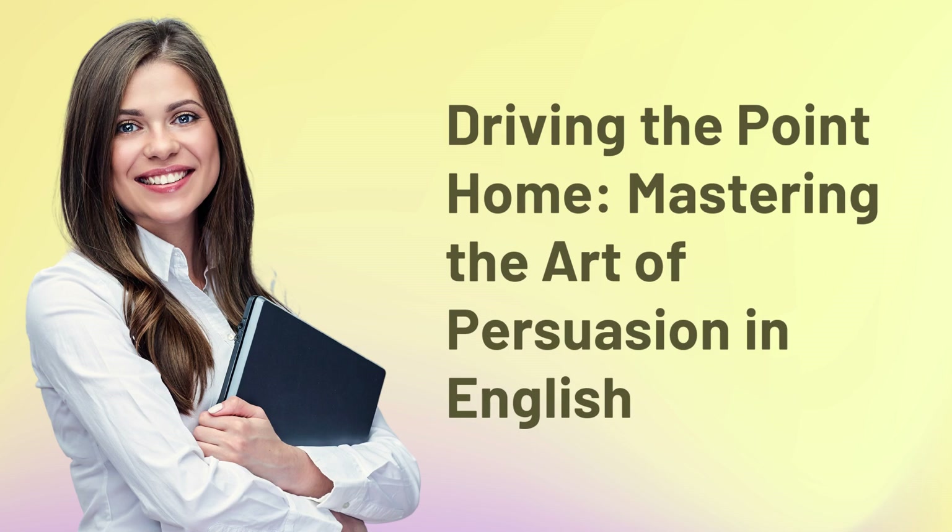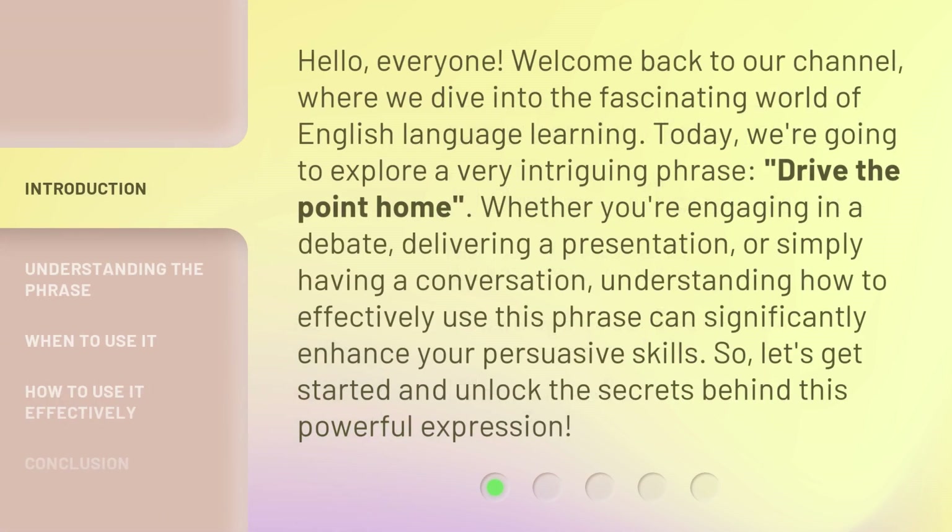Driving the point home — mastering the art of persuasion in English. Hello everyone, welcome back to our channel, where we dive into the fascinating world of English language learning. Today, we're going to explore a very intriguing phrase: 'drive the point home.' Whether you're engaging in a debate, delivering a presentation, or simply having a conversation, understanding how to effectively use this phrase can significantly enhance your persuasive skills. So let's get started and unlock the secrets behind this powerful expression.